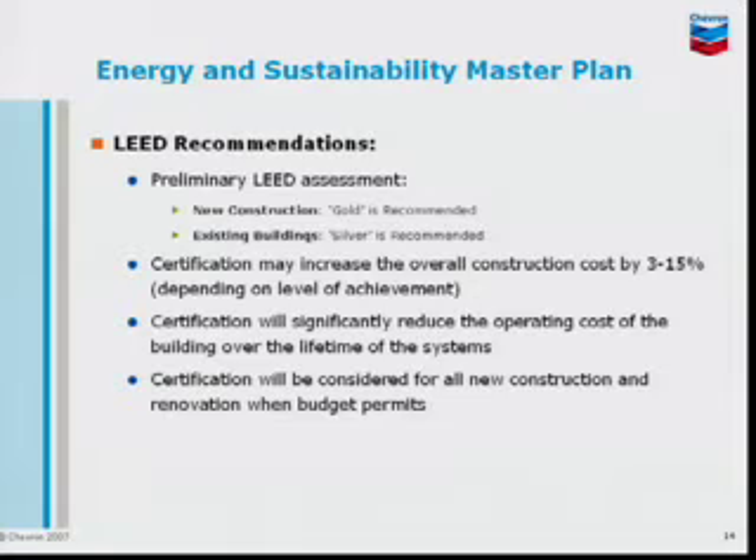LEED recommendations. We think that in the future, LEED is not going to be necessary to certify buildings because all the new construction codes will have all those elements built in. We can save some money by not hiring consultants and things like that.